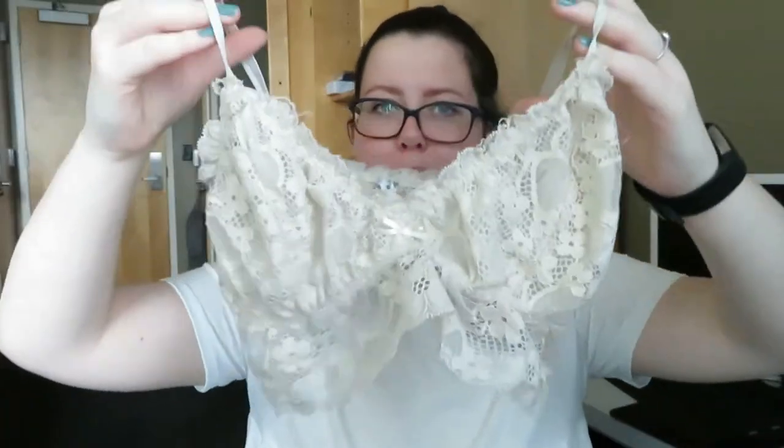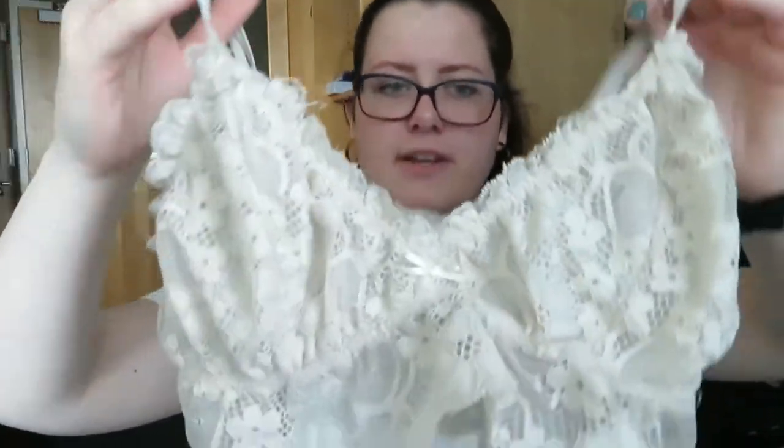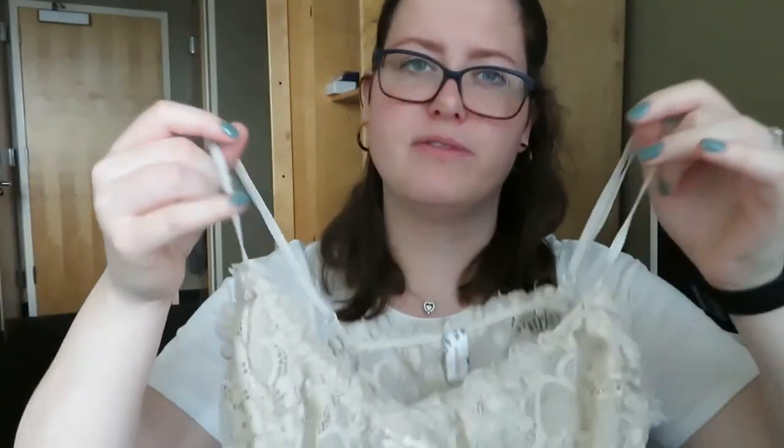Next thing I have is this really cute bralette. Honestly, if this doesn't sell within the next week I'm probably going to keep this for myself. It's a size large, it's by the brand Wishlist — I'm pretty positive that's from Free People — and it's honestly so cute. It's $10 in my closet.